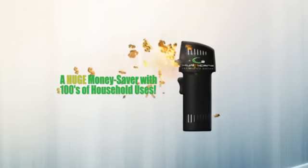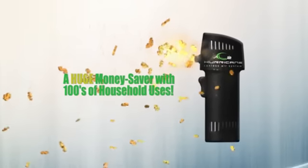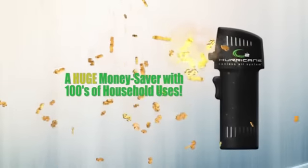With hundreds of uses and more continuous power, the O2 Hurricane is a huge money saver for anyone who uses canned air.